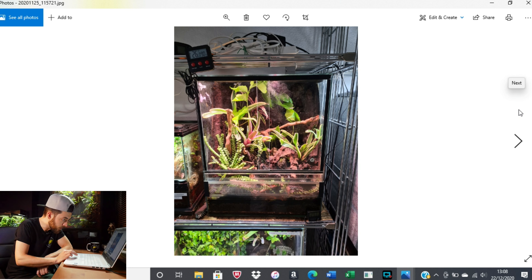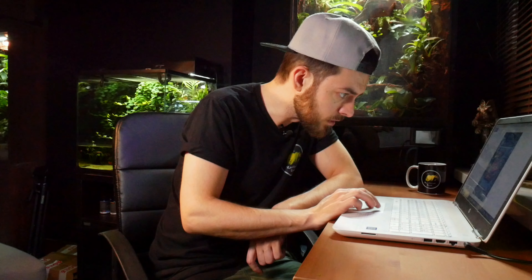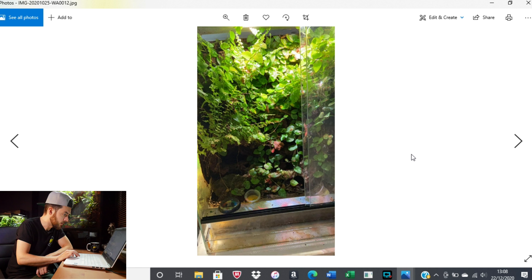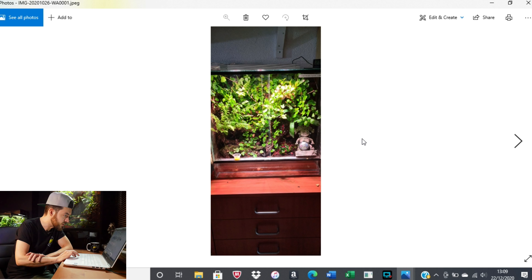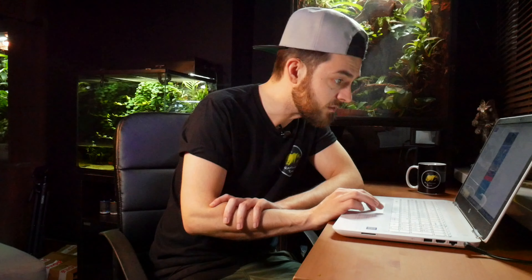Looks like another terrarium — I would guess it houses dart frogs. Looking at some other pictures, I think this might be the mourning gecko setup a bit later on. The creeping fig is going completely crazy, going everywhere, and looking really good. It's definitely grown in, providing plenty of cover for those geckos — I'm sure they're really happy in there. Looks like you've covered off some of the top for humidity and there are some interesting LED lights on there.